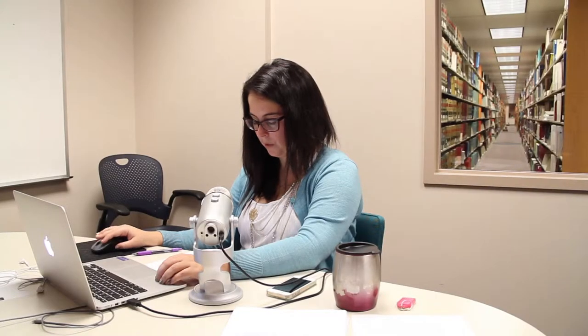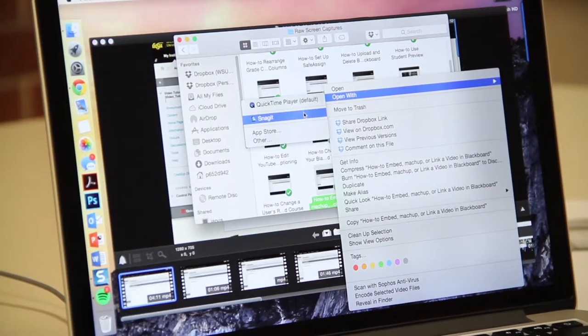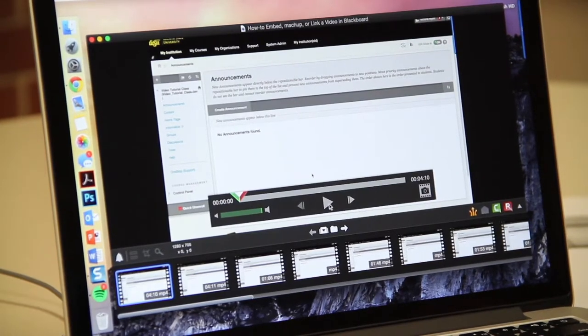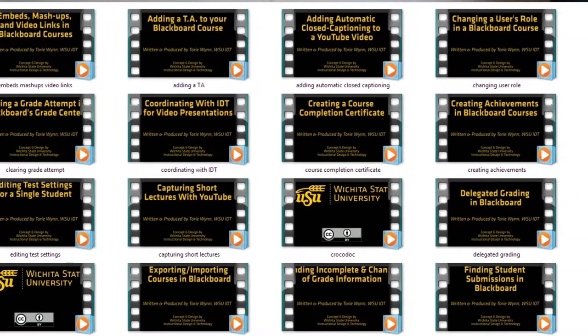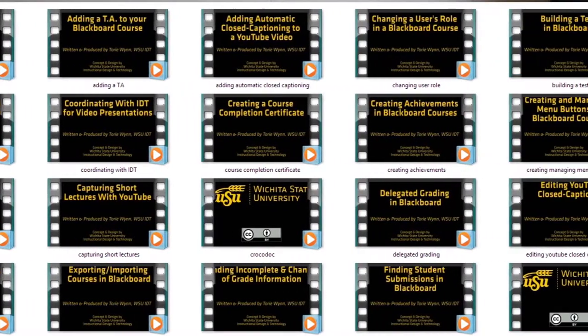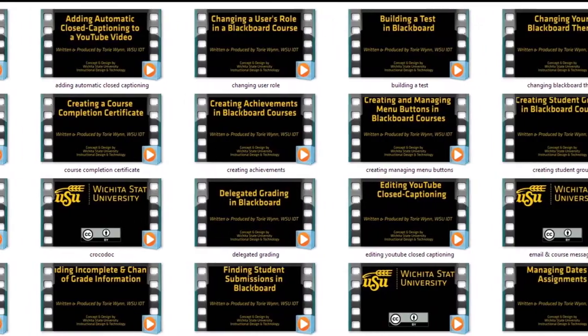For this criminal justice project that we've been working on, I've been really focusing on the video tutorials part. The video tutorials are eventually going to become a large resource for faculty and students throughout the campus. The video tutorials cover things from how to submit assignments in Blackboard, to how to create self and peer assessments, to how to use Google Docs.